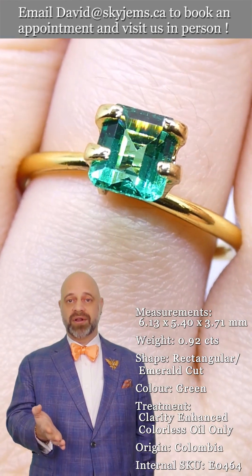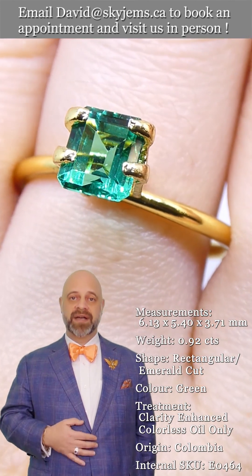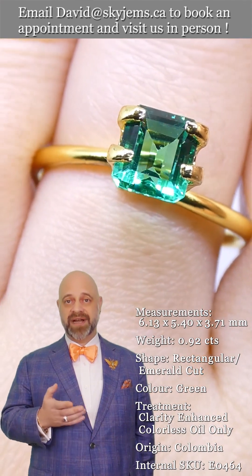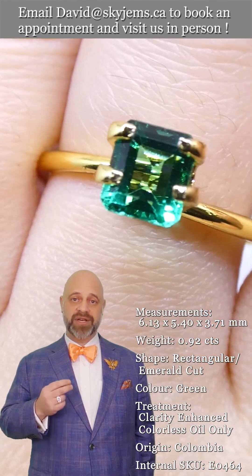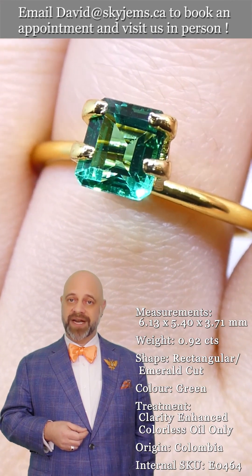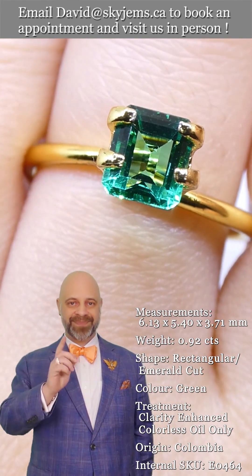I couldn't do it without all of you. So a big thank you to all of our clients, past, present and future. Please continue to tell your friends about Sky Gems — tell them about our jewelry, our beautiful gems, and what a great job we do — so we can continue to bring beautiful gems and magnificent jewelry to wonderful people like you all around the world. Bye for now.